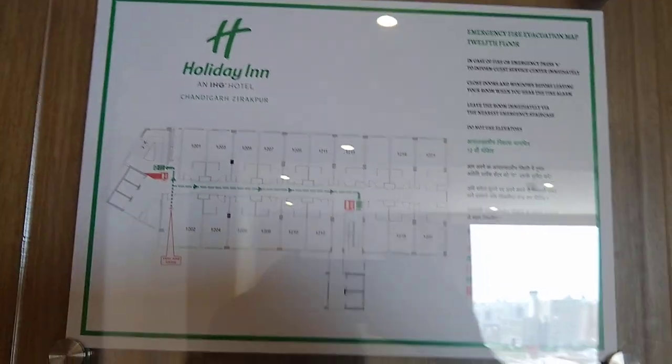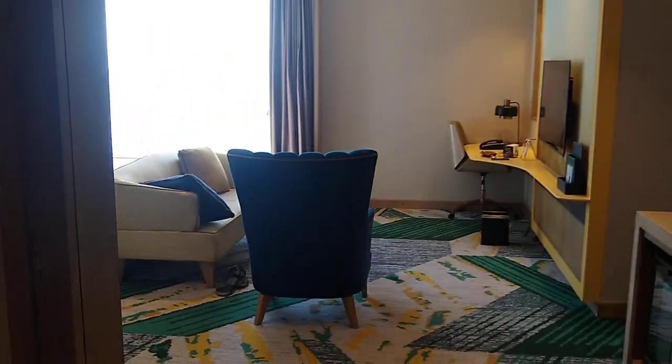This is Holiday Inn Ziragpur, Junior Street Room. This is the third highest category room available at Holiday Inn Ziragpur.